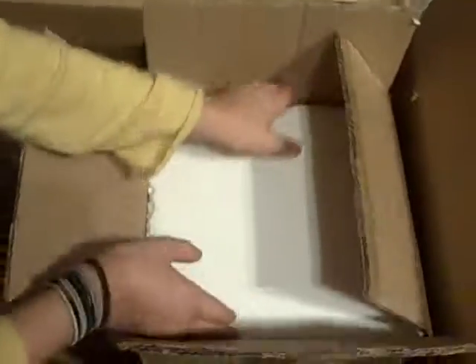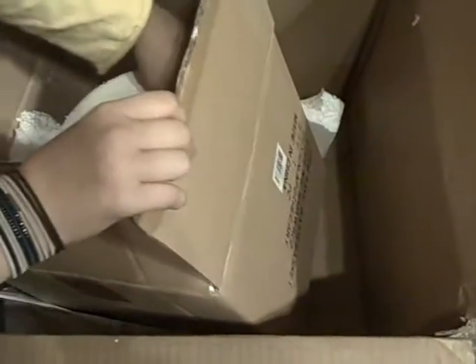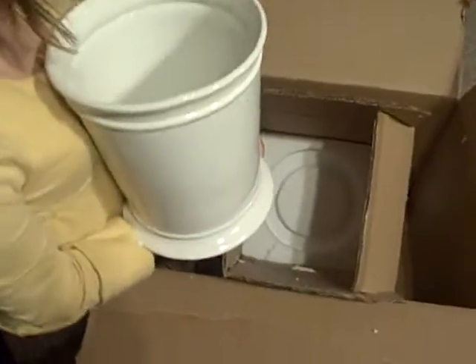Let's see what's in there. Don't get the little popcorn-y things all over everywhere. What in the world is that? Oh, cute — it's a trash can. How pretty is that?